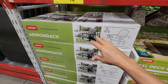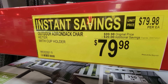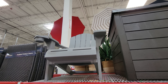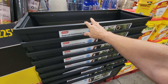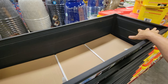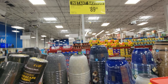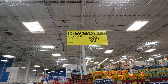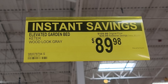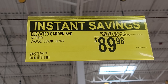Keter is also offering May savings on their Adirondack chair — $20 off at $79.88. It's all plastic, so it won't rust or rot. There's also the Keter Woodlook elevated garden bed, which a lot of people always ask about. They're on sale too — $20 off. If you bought any of these at full price a few weeks ago, bring your receipt to customer service to get the difference back.